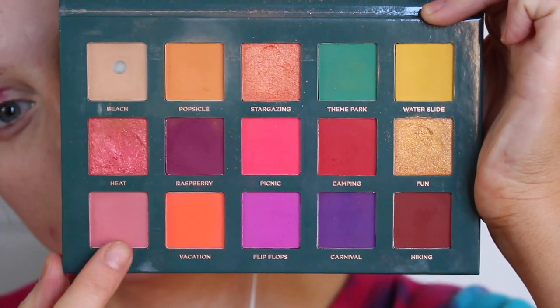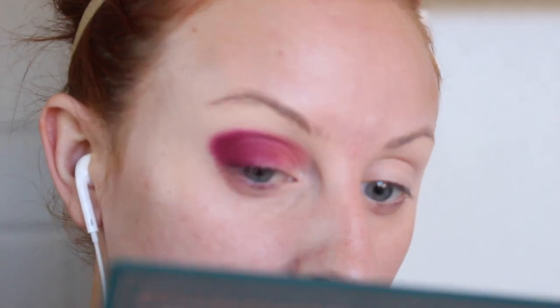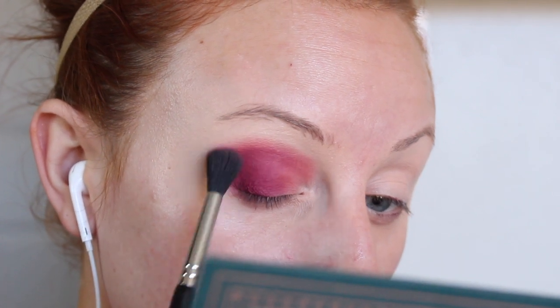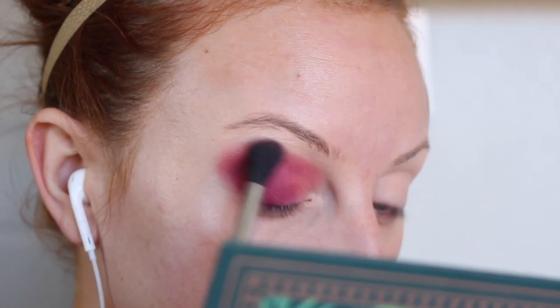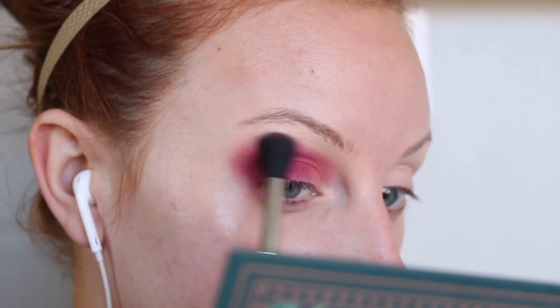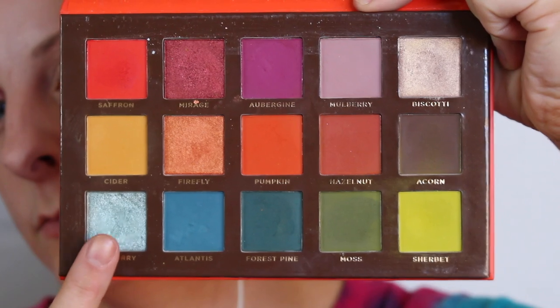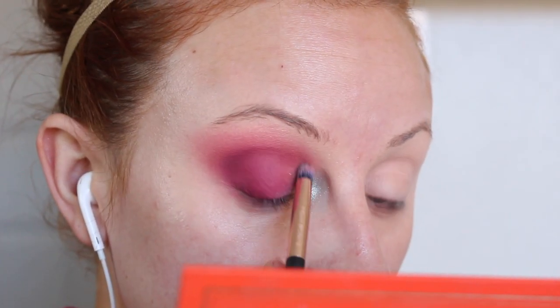Then I'm taking the shade Flower from the same palette on a fluffier blending brush and applying this to the inner third of the eye, and then I'm going to be blending out the entire eye with this shade. Next, I'm going into the Ace Beauty Flare palette and taking the shade Bayberry, adding this to the inner corner of my eye to add a sort of blue tinge to this look.